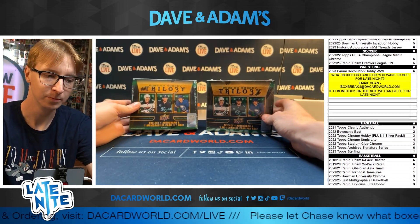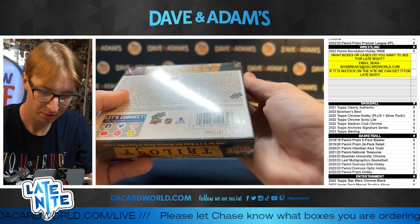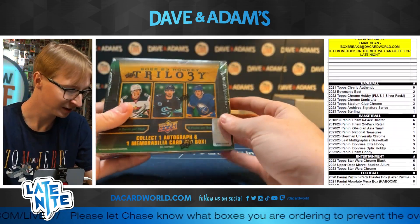All right, we got two! Count them, two boxes of Trilogy Hockey for Mr. Storm the Breaker. Let's get it, man. Here we go.